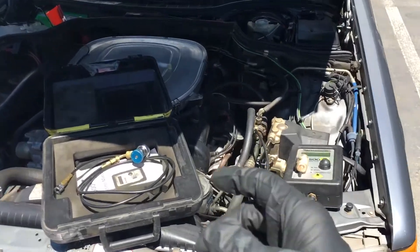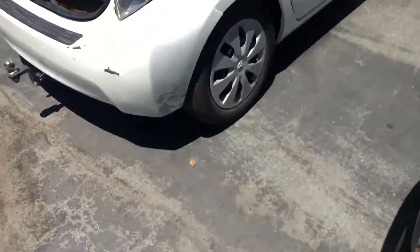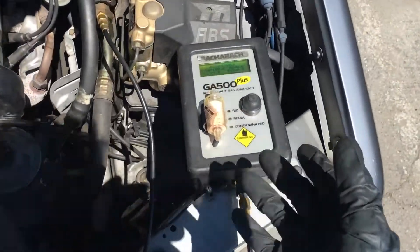Quick video. My other analyzer — I forgot to charge the battery. Oops, my mistake. Hey, I have a backup analyzer.